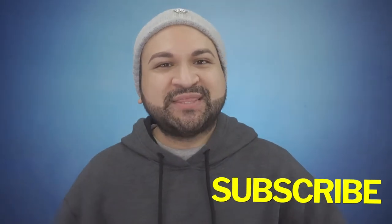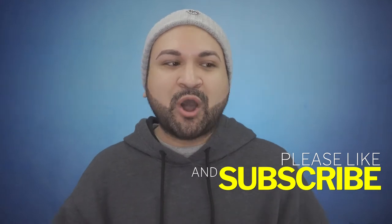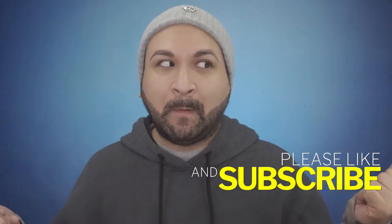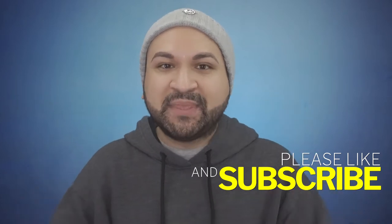Before we get started into unboxing the goodies that we received, make sure you hit that subscribe button and also hit the notification bell, so anytime I upload videos you automatically know. Also give my video a thumbs up — it only costs you free 99. That is right, come on down, call 1-800-FREE-99 and hit that subscribe button.